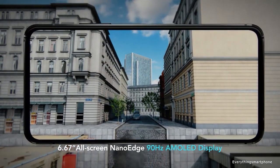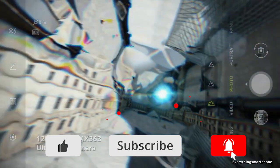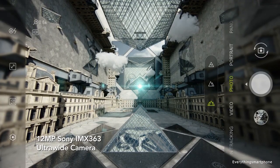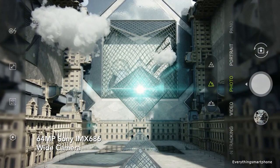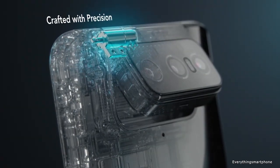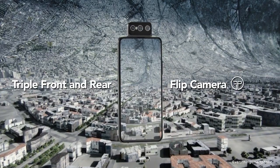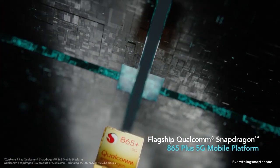The phone supports memory expansion via a microSD card. For the main camera, it has a triple camera setup on the back side, starting with a 64MP main shooter with f/1.8 aperture, an 8MP telephoto lens with f/2.4 aperture, and a 12MP depth sensor lens with f/2.2 aperture. The back camera supports 8K and 4K video at 30fps and 1080p video at up to 240fps. There is no selfie camera on this phone. Instead, the main camera flips up to function as a selfie camera. The Asus Zenfone 7 Pro runs Android 10 ZenUI 7.